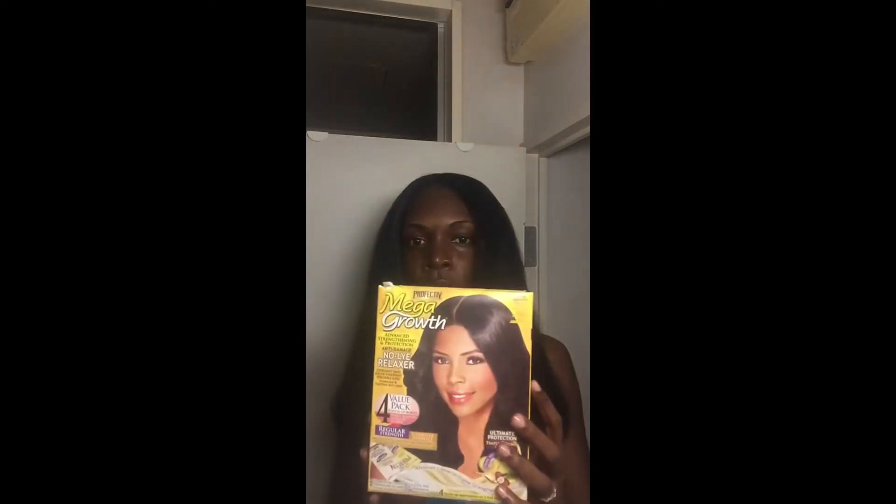Hi guys, it's Spired and today was my relaxer day. As you can see, these are the results of my relaxer. This is the relaxer that I use — it's Profective Mega Growth relaxer in normal. The Profective relaxer comes with an end protector called Break Free that you put on the ends of your hair before processing, to protect your hair from being over-processed.